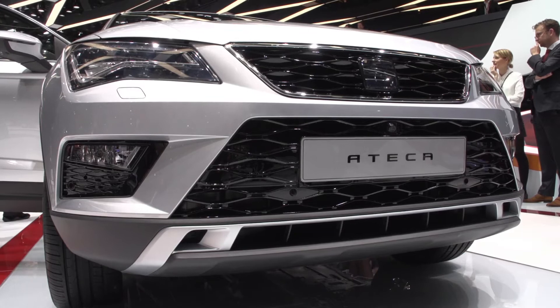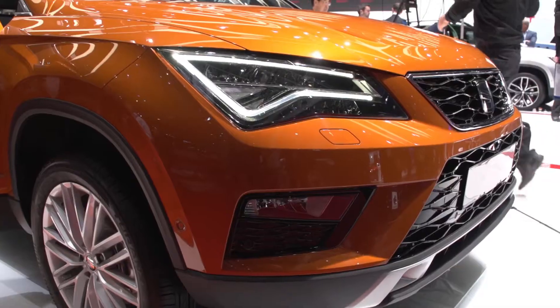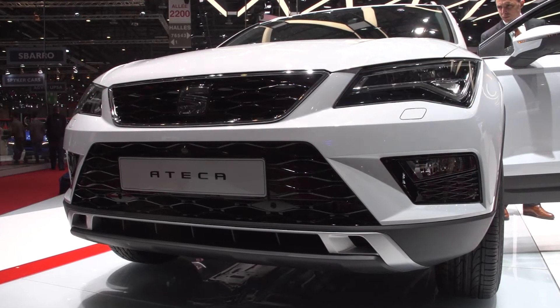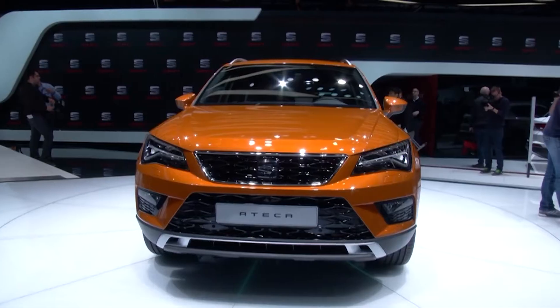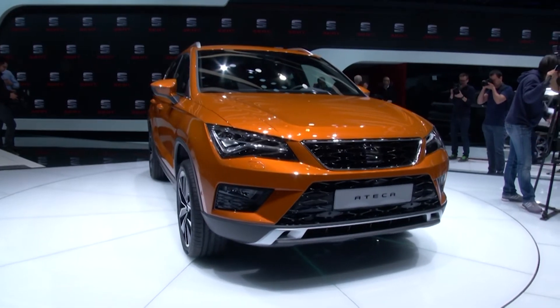The design of the Ateca is 100% SEAT, fully showing the brand's design language. The front features a trapezoidal grille framed by sharpened optional full LED headlights, highly reminiscent of the Leon. Large air intakes make the car visually wide and add a sporty touch to the Ateca that shows you just what SEAT intend for the car.